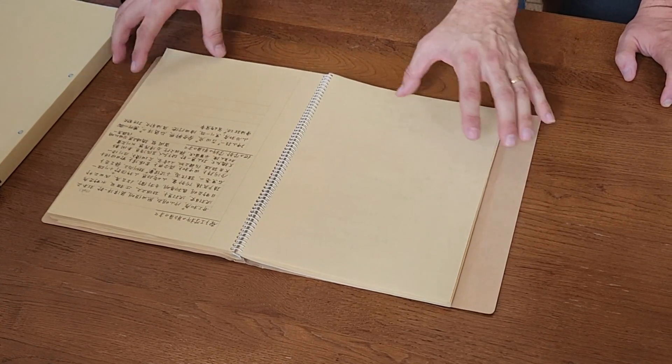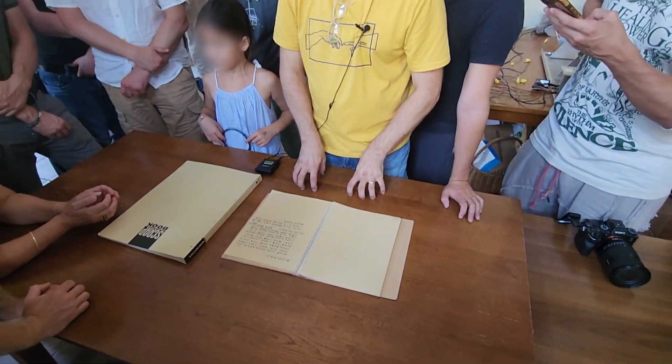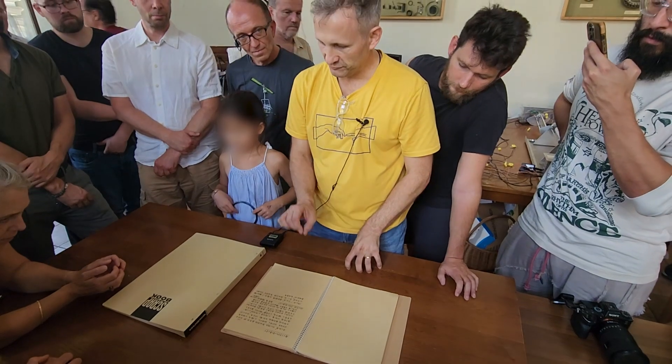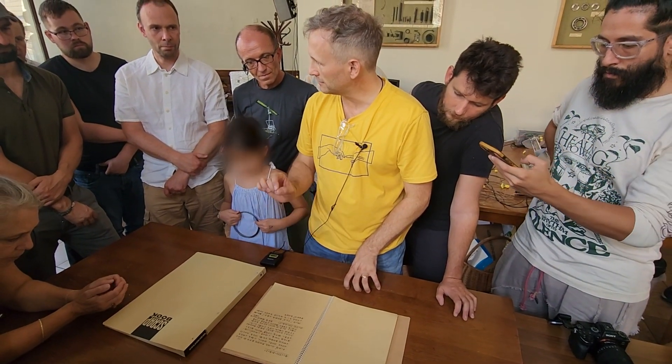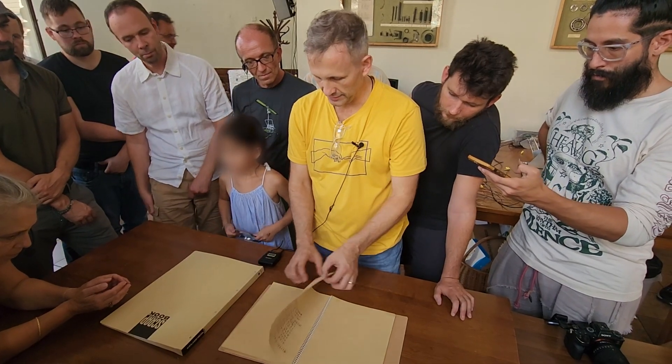He printed every single journal article in this field and he read every single word of everyone's paper, underlined them and notated them. He's totally unique.